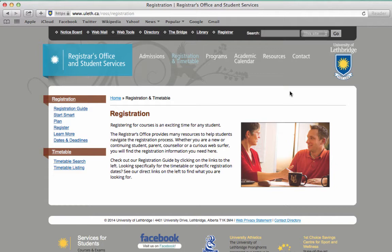Next, if you can't get into a course that's required for your major, check the waitlist procedures or contact your academic advising office for help.